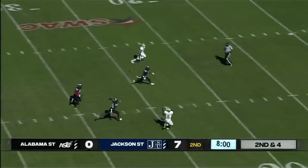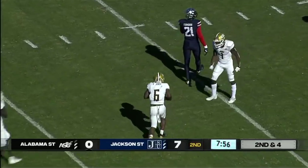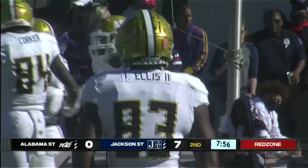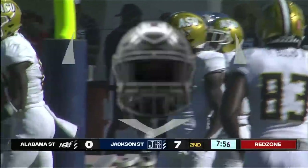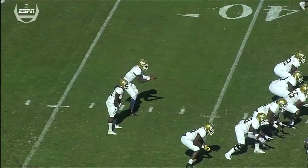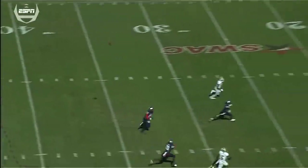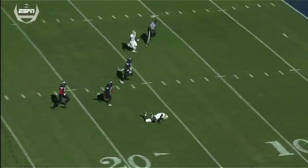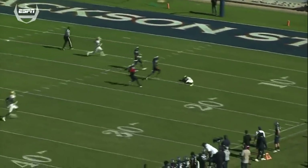Here is Crawley going deep, looking for the man open — it is complete. That's Jones on the catch inside the 15 to about the 8-yard line. First down, Alabama State. Finally Crawley able to connect on a deep one. Had time in the pocket. We saw a couple of overthrows in the first period; this one is on the money — first down inside the red zone.